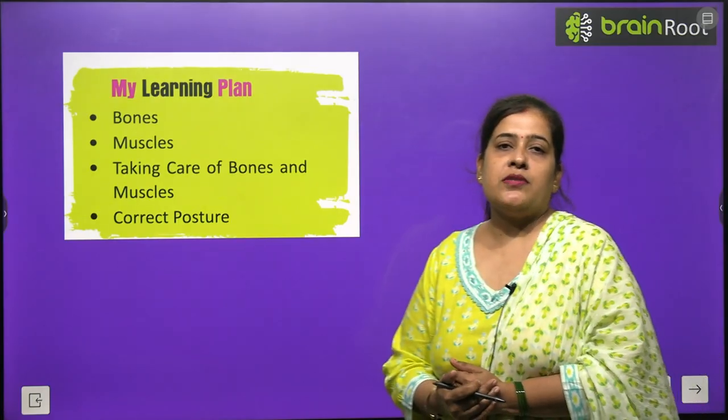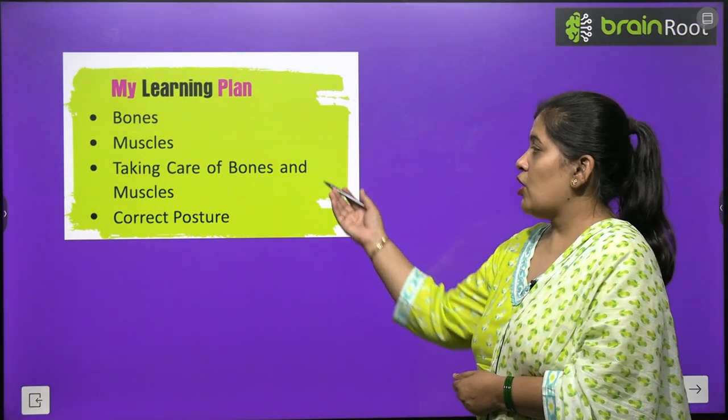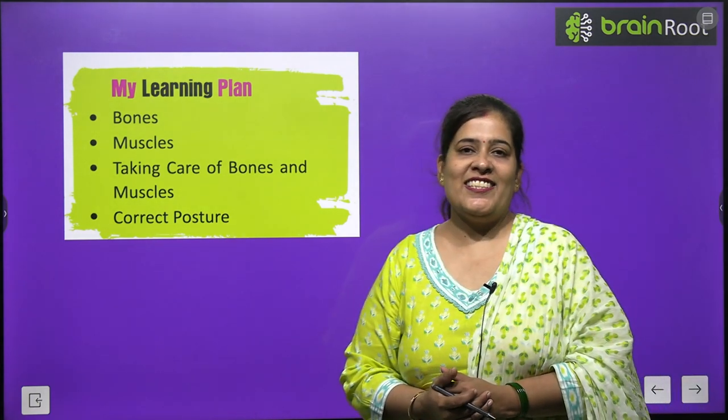In this chapter you will learn about bones, muscles, taking care of bones and muscles, and correct posture. So, let's start.